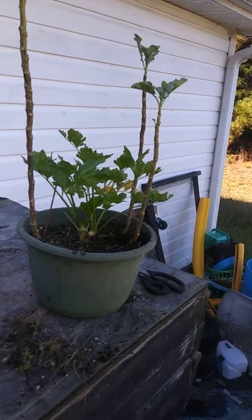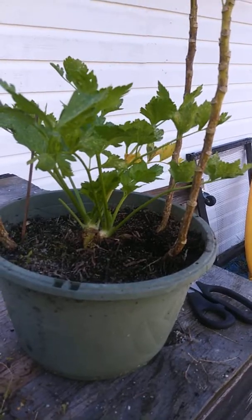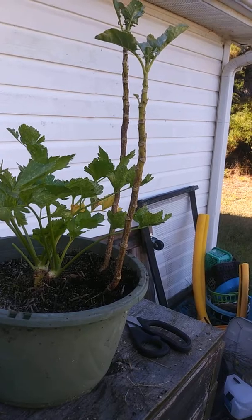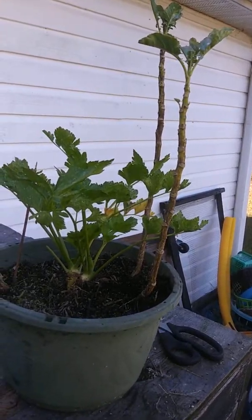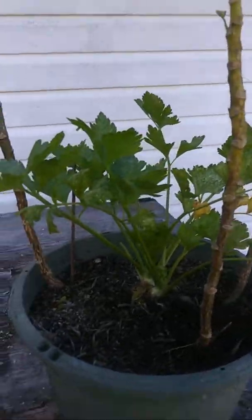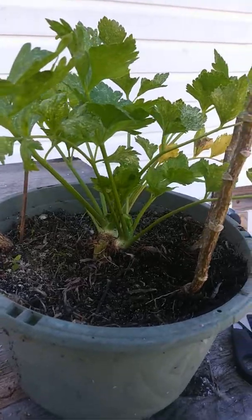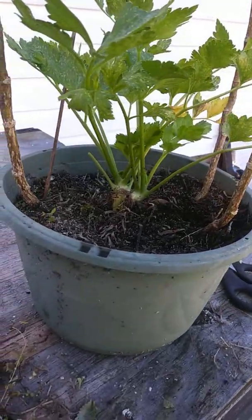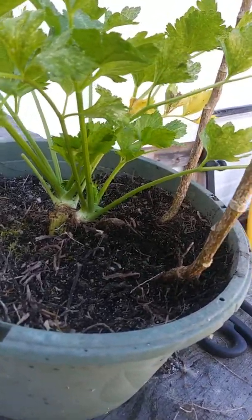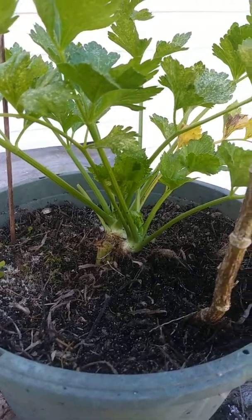I sure have enough fire ants to put them in a tank, watch them colonize and do what they do. All types of ants, all types of insects — I guess they all have their place.